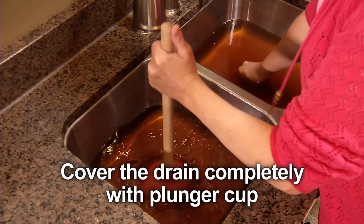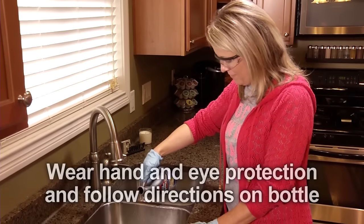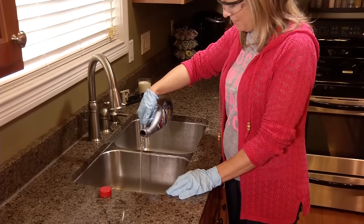Plunge forcefully until the clog clears and the water drains. Chemical drain openers are more effective on a slow drain than a blocked drain because the gel can still flow toward the clog.